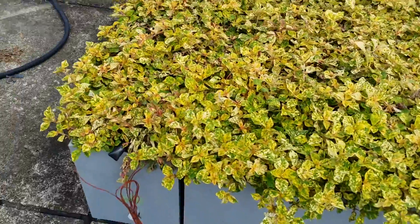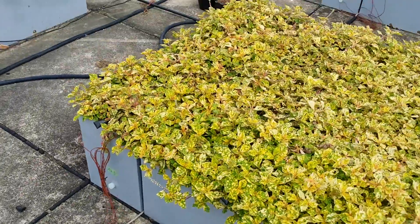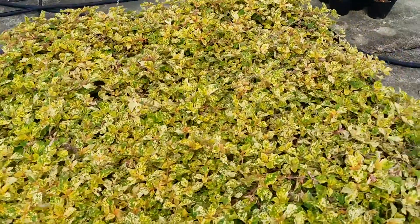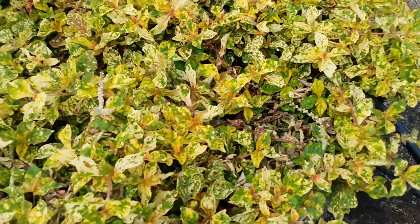This is A3. Mostly good. A bit dried up here.